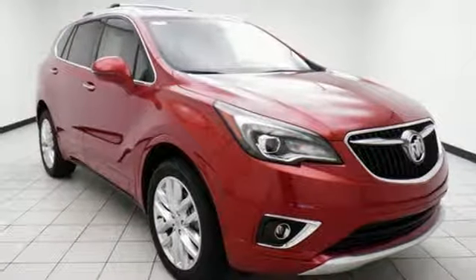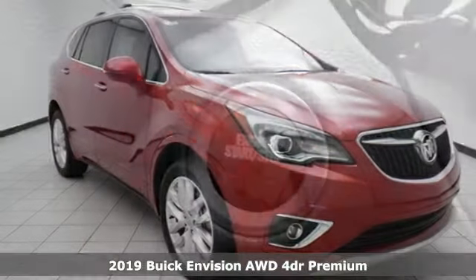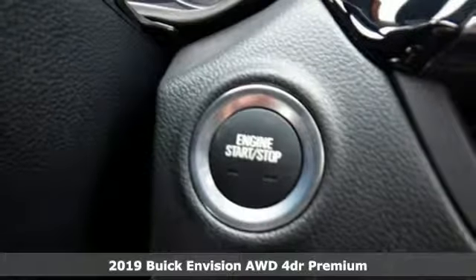Here's a new 2019 Buick Envision. Experience a different kind of luxury with Buick.